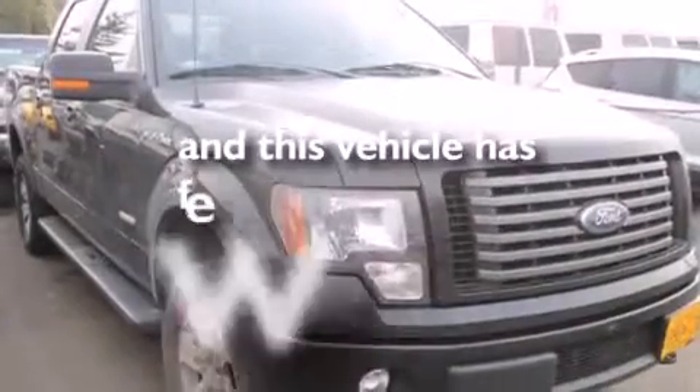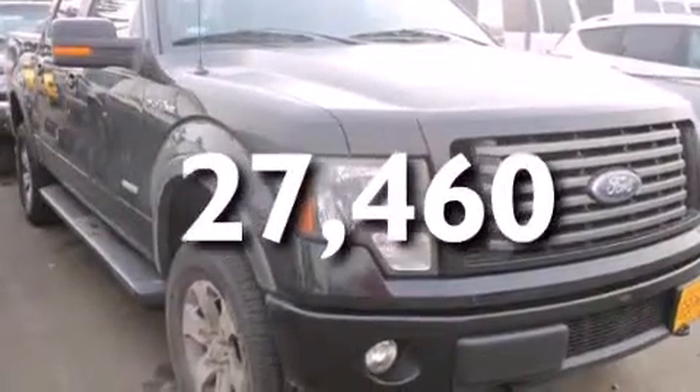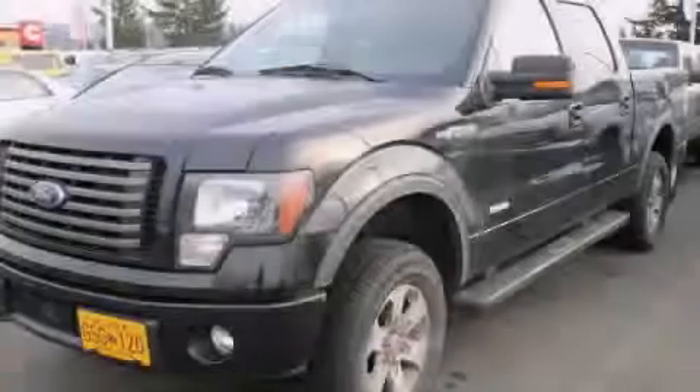This vehicle has less than 28,000 miles. We invite you to contact us today to learn more about this vehicle.